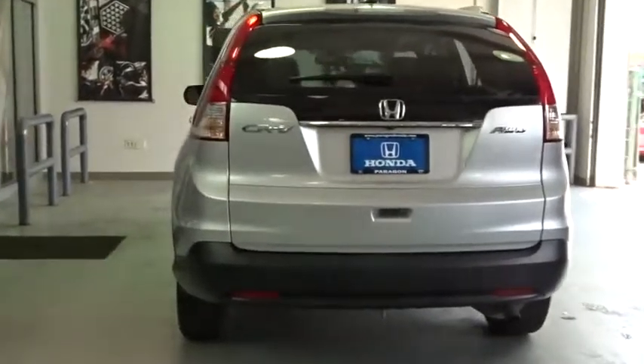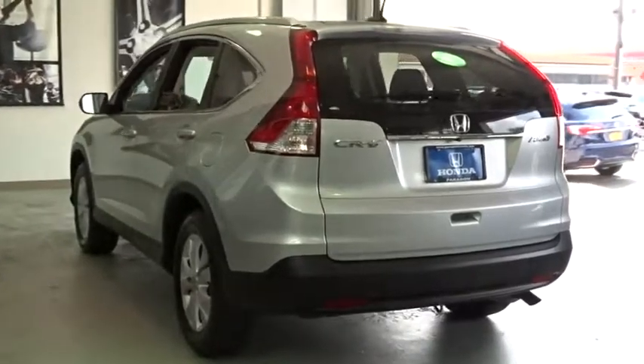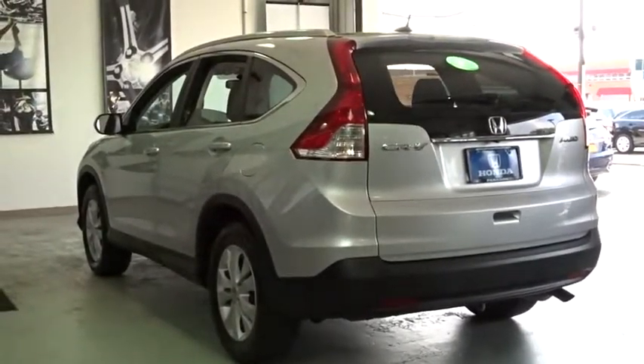Heated front seat, power moonroof, overhead console, brake assist, remote keyless entry, tachometer.